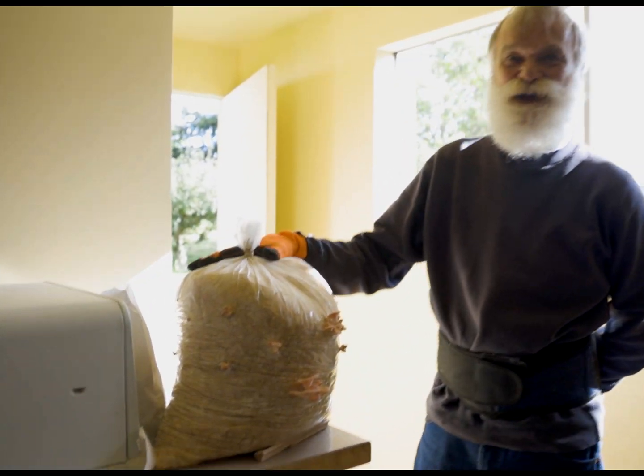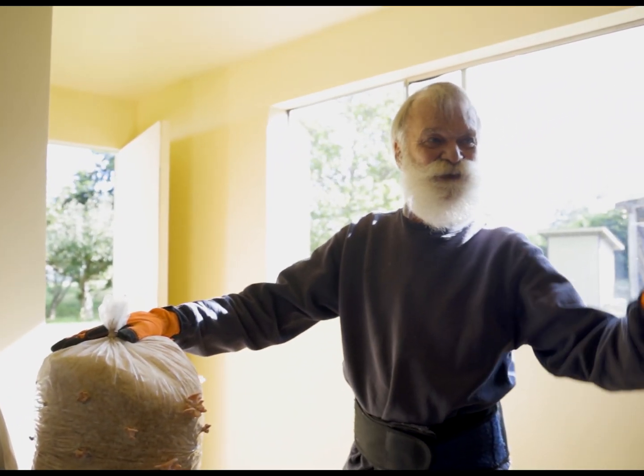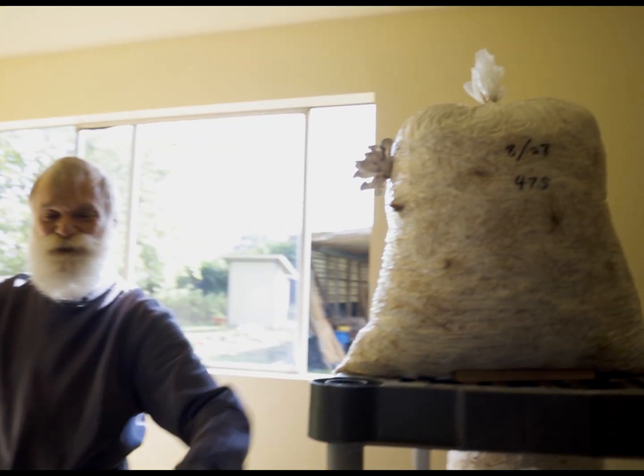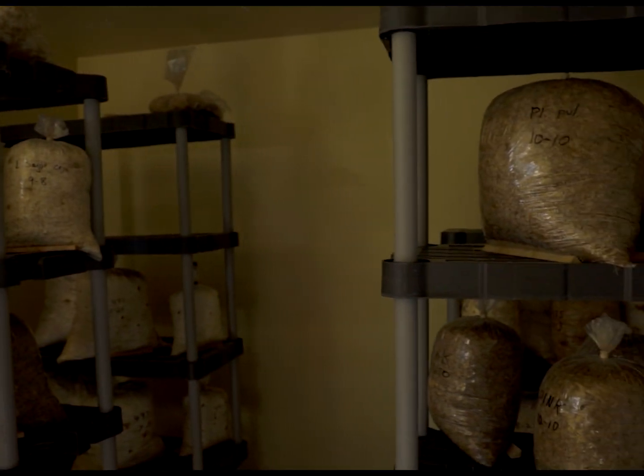This is my last crop of pinks - I won't grow them again until next June. I switch to cold temperature mushrooms like this in the wintertime. That way I don't have to heat nor cool my grow room. I just leave the window open.